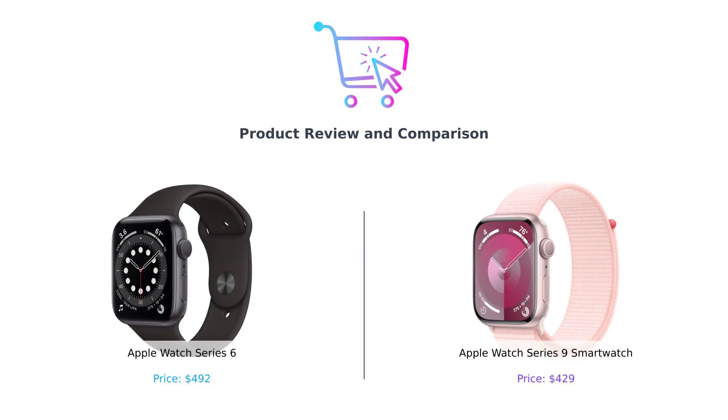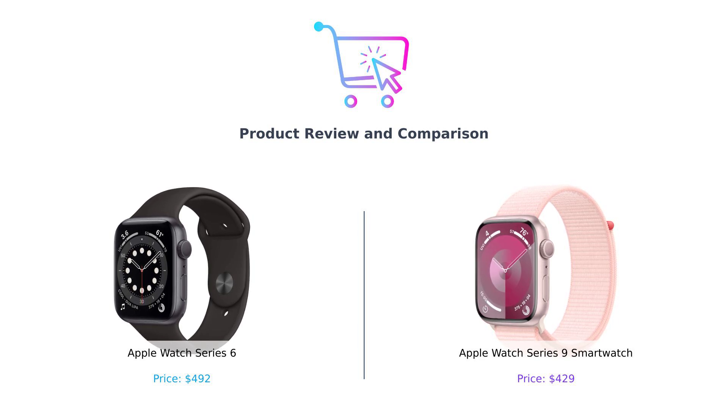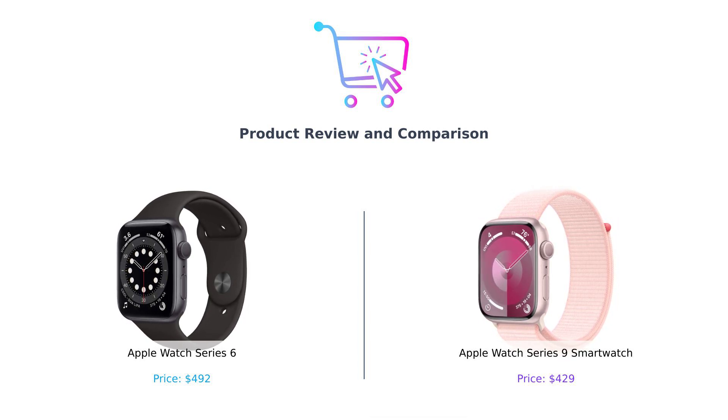Welcome back to Buy Smart. Today, we're diving into a battle of the smartwatches. In the left corner, we have the classic Apple Watch Series 6, and in the right corner, the shiny new Apple Watch Series 9. Let's find out which one deserves a spot on your wrist.